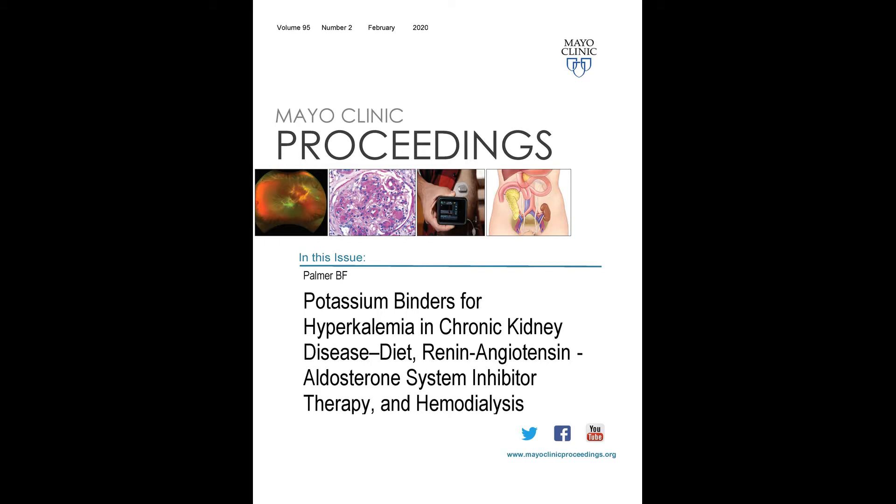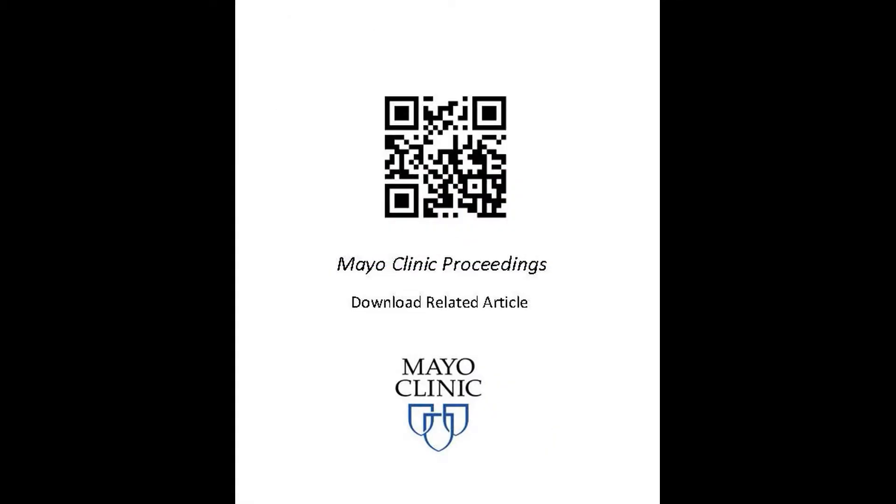The paper is entitled 'Potassium Binders for Hyperkalemia in Chronic Kidney Disease, Diet, Renin-Angiotensin-Aldosterone System Inhibitor Therapy, and Hemodialysis.' Traditionally, we would look at patients' medications and encourage discontinuation of those medicines that might impair renal potassium secretion — non-steroidal anti-inflammatory drugs being one example. We would also put patients on a low-potassium diet, augment diuretic therapy, correct acidosis if present, and lastly consider potassium binding therapy.